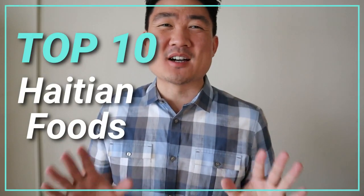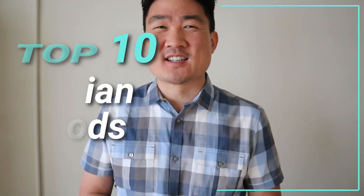Hey guys, welcome back to my channel. This is Steve from Rockstar Eater coming to you with another rockin' episode. I'm back with another top 10 list, and today I'm going to be giving you the lowdown on the 10 must-try Haitian foods. Haitian food is from Haiti, which is in the Caribbean. Whether you're traveling to Haiti or walking into a Haitian restaurant, you'll want to know what to order.